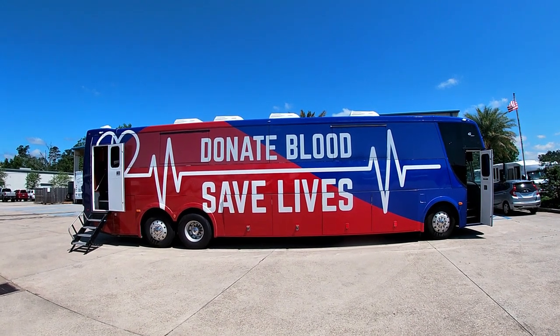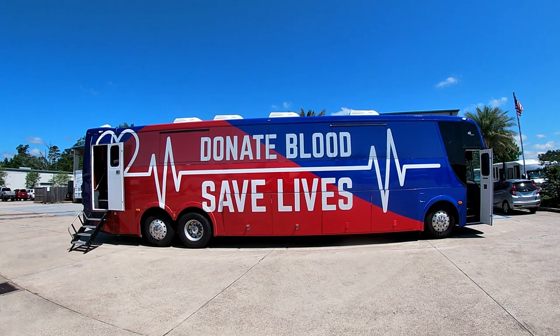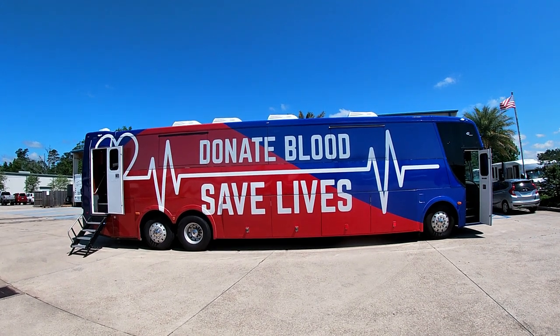It's 45 feet long, 102 inches wide, with aluminum wheels, air suspension, air brakes, and an annealing system.